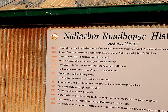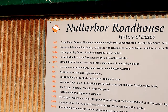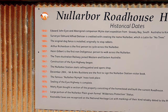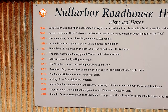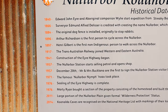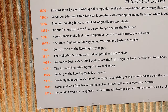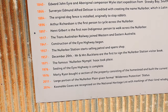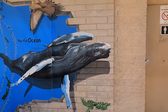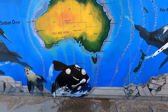Nullarbor Roadhouse history: 1840 John Eyre came through. 1896, Arthur Richardson — first person to cycle across the Nullarbor. 1917, Trans-Australian Railway joined Western and Eastern Australia. 1941, construction of the Air Highway. 1957, Nullarbor Station start selling petrol and open shop. The famous Nullarbor Nymph hoax took place. 1976, sealing of the Air Highway complete. This is a good mural — I like it because they put the shadow underneath, gives it a real 3D look.